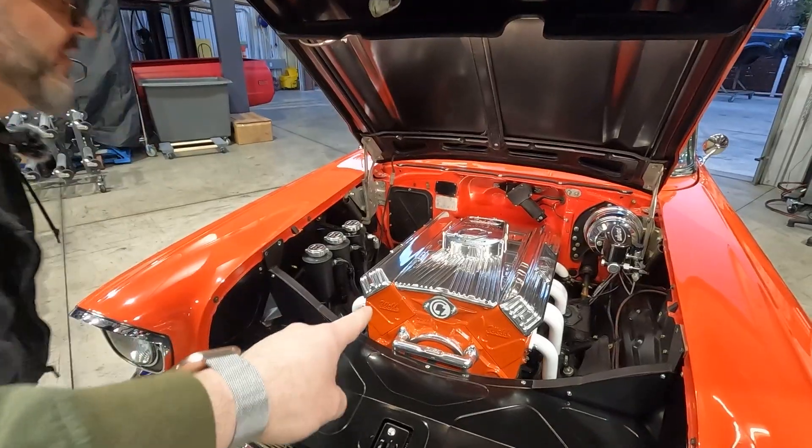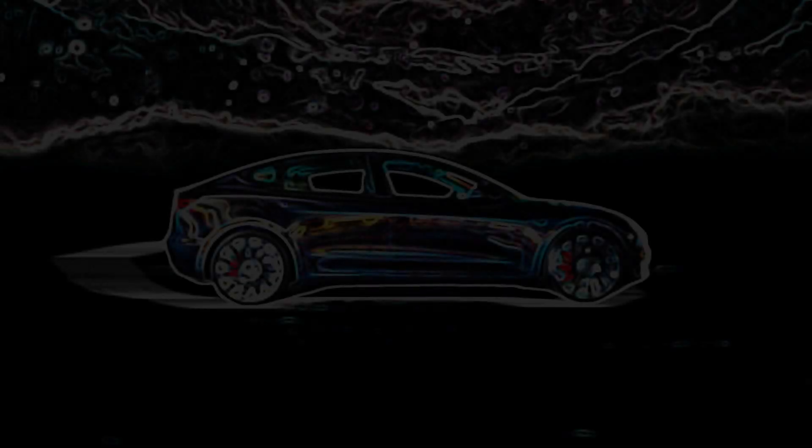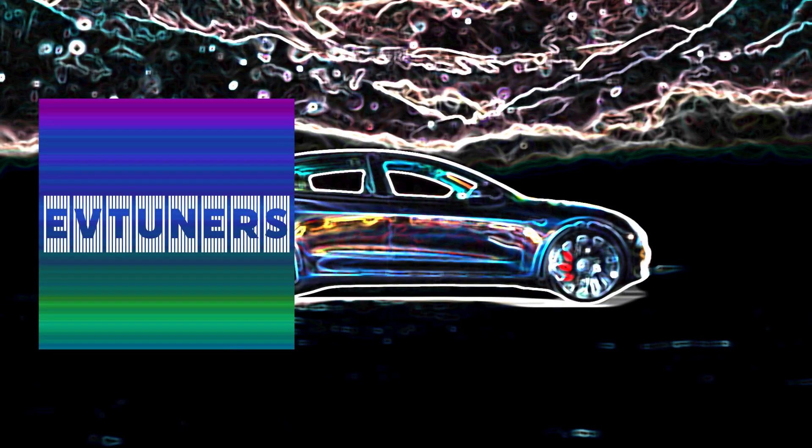Hey everyone, I'm here with Brian at Current LA, and Brian you are staying late to give us a look at some of your cars. That's right, thanks man, not a problem. So what do we have here? This first one here we got a 1957 Chevy convertible.